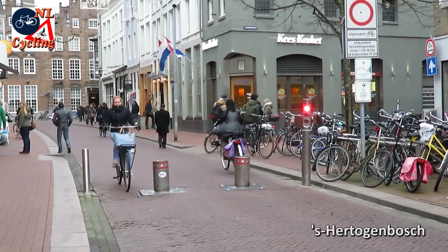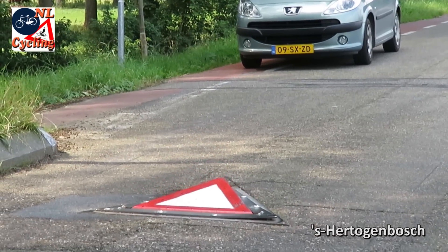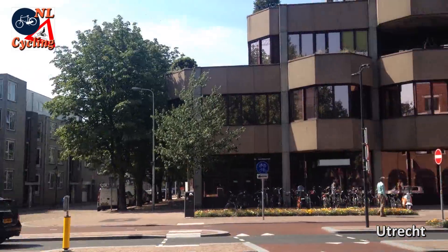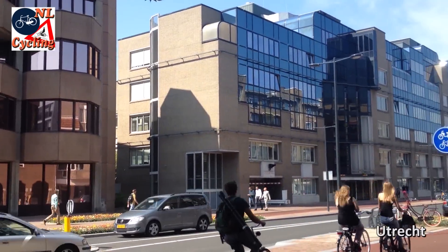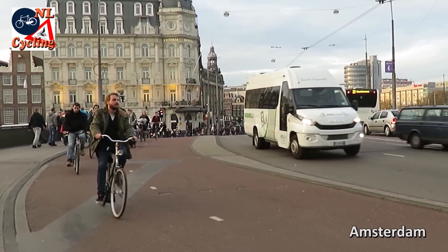I've shown you how retracting bollards can be used to reduce motor traffic volumes. This street was recently reconstructed, and this one urgently needs a reconstruction.